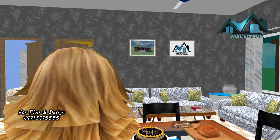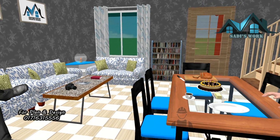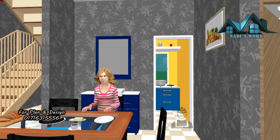This includes the floor plan, the structural design, the electric design, and the 3D view. You can find the download link in the video description box.